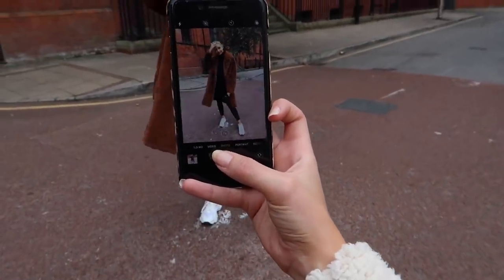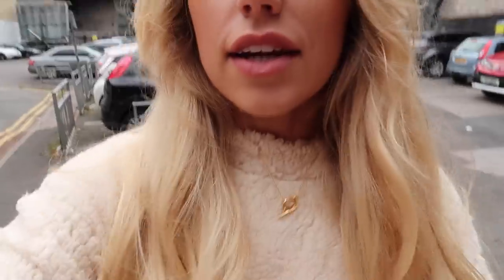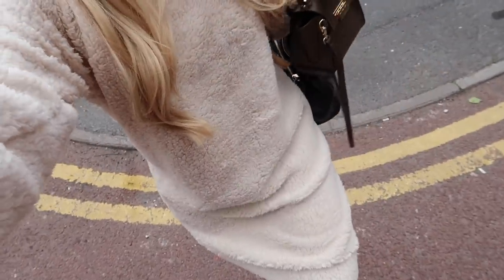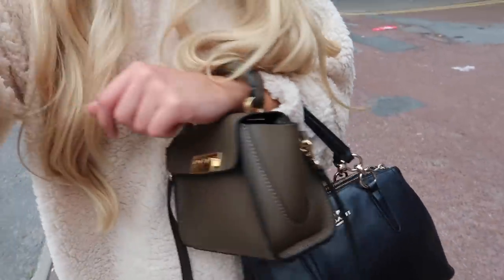This is behind the scenes of a blogger shoot. I've got this little necklace on from Gold Luna, and I'm also wearing the comfiest teddy jumper from Misguided — I'll link it below — along with Pretty Little Thing boots which I love.